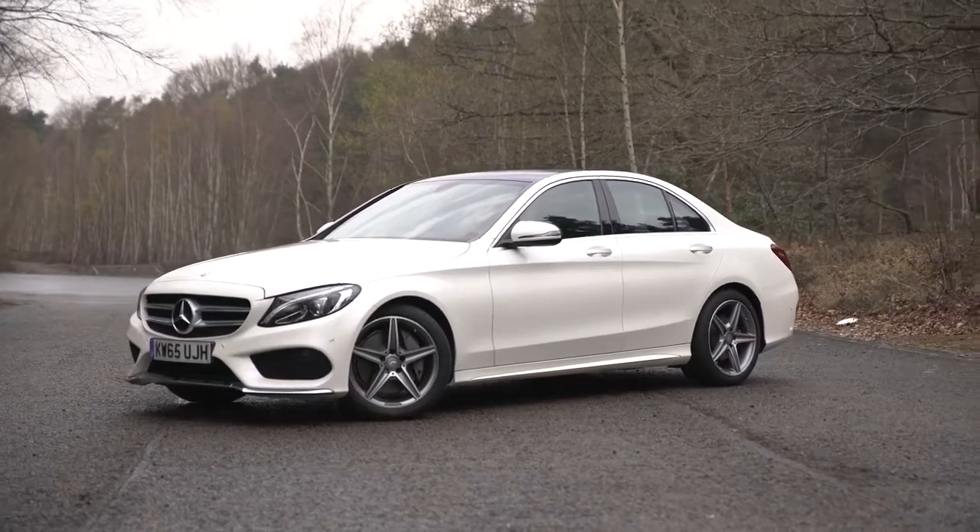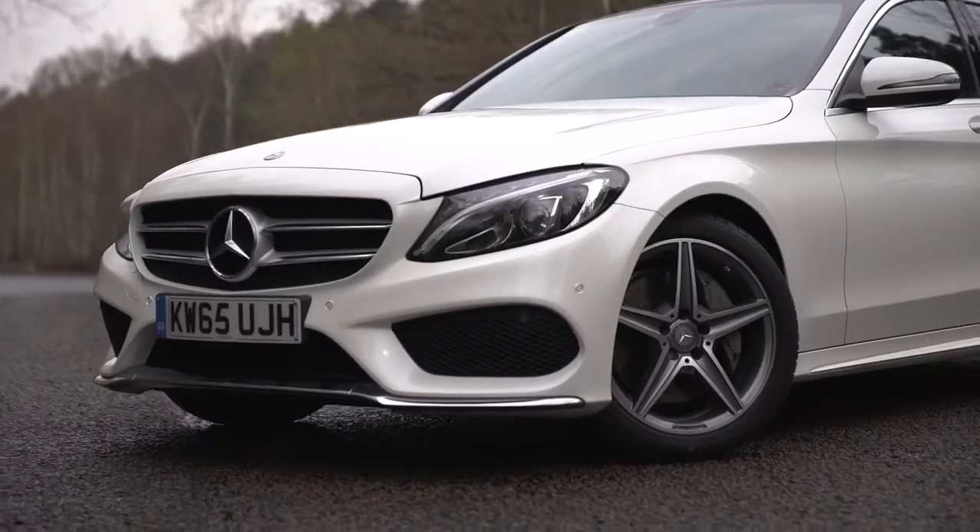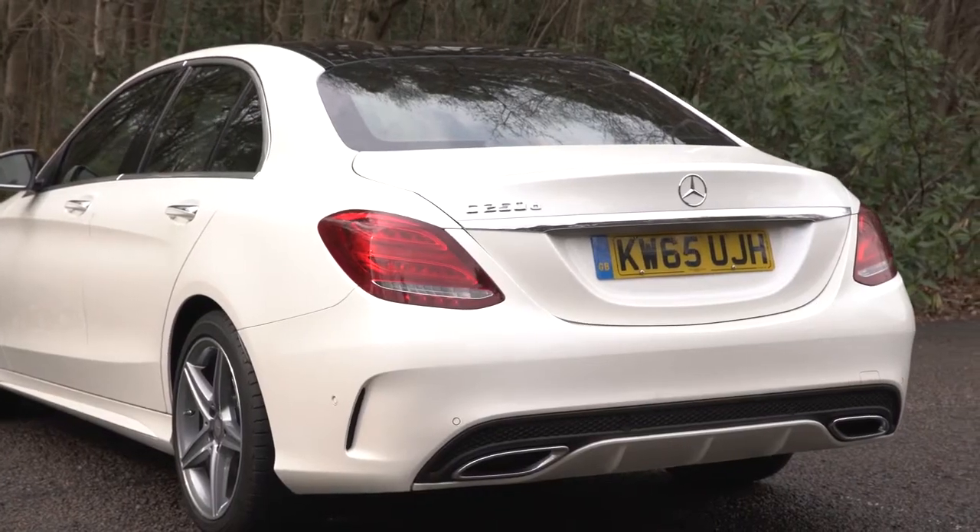So then, the Mercedes C-Class — it's a great-looking car, but it's not quite as practical as some of its German rivals.